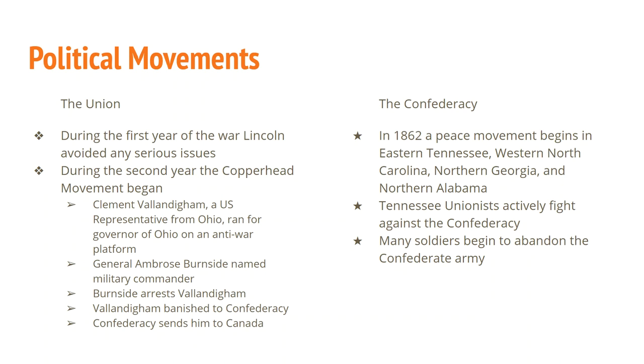The Confederacy pretty much asks Vallandigham why he's there, since he's not one of them, and sends him to Canada. While in Canada, he continues his campaign for governor of Ohio. He ultimately loses, but it's still a pretty interesting story.